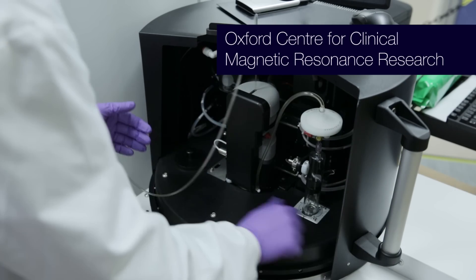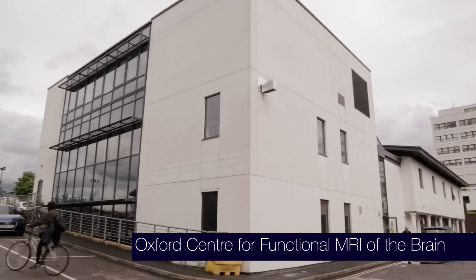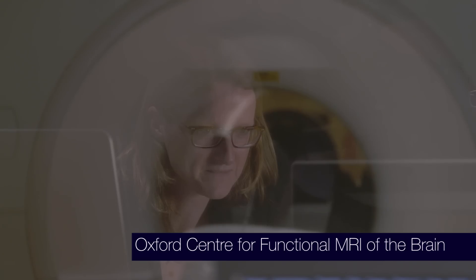We have some of the best brain scanners in the world, but in addition to that we've got some of the best brains in the world — the people who come here to do the science, physicists and engineers that are building cutting-edge methods.